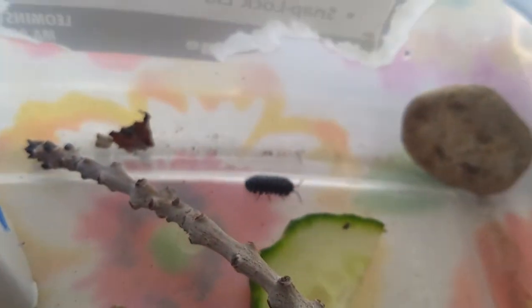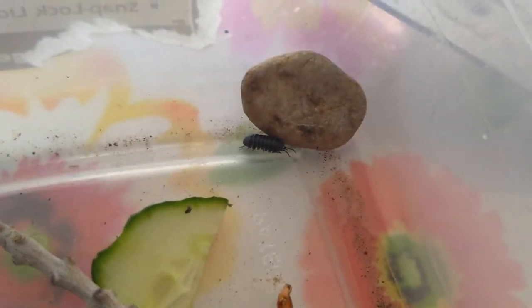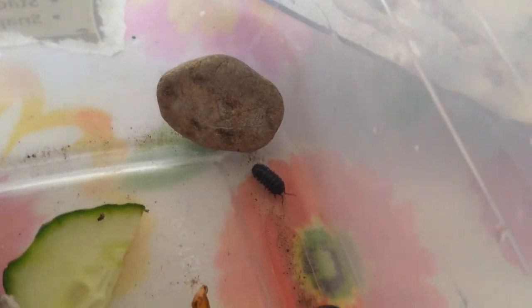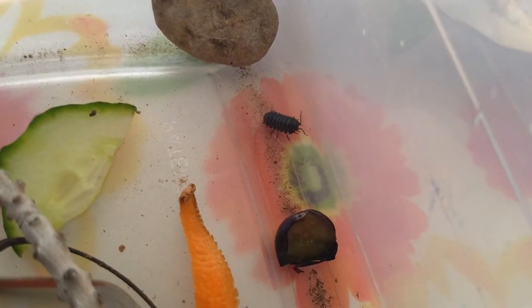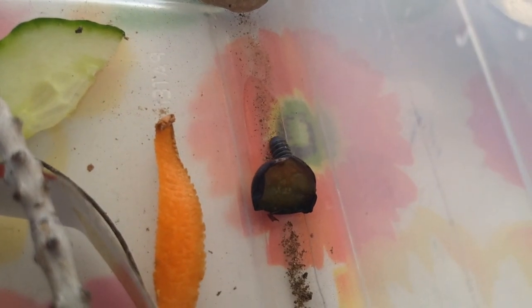Do you see these little wavy things in the front of the pill bug? Do you know what those body parts are called? Antennae! Yeah, they use their antennae like feelers to feel what's in front of them and detect things around them. They also have some little eyes on the front, though those are a little harder to see.